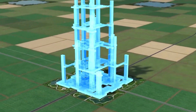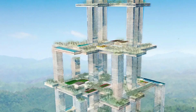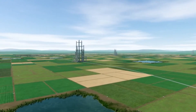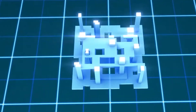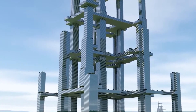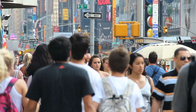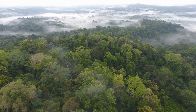Vertical cities — as the world's population continues to expand and available land grows scarce, the concept of vertical cities is gaining traction. Imagine towering structures reminiscent of Tetris blocks, housing thousands of people within their walls. Essentially, a vertical city condenses an entire community into a single massive skyscraper.